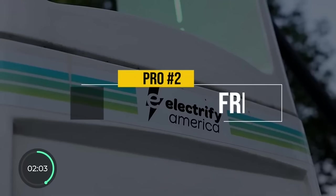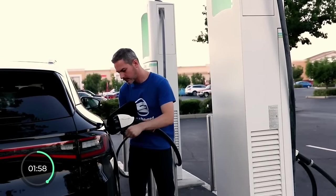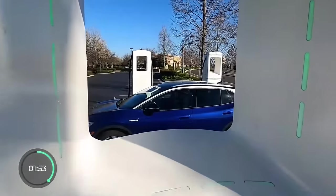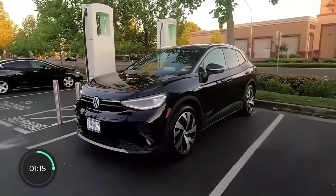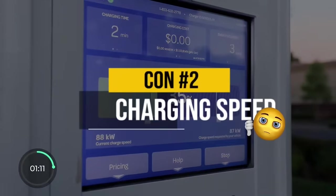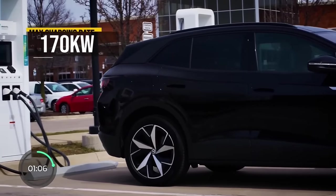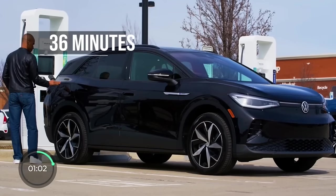Pro number two is the free unlimited fast charging at Electrify America — a perk I enjoyed the hell out of, though each session is now limited to 30 minutes. You get three years of free charging at Electrify America with your ID.4, but when you actually get there, you realize how slowly your car charges. With a max rate of just 170 kilowatts, the ID.4 charges from 10 to 80% in as long as 36 minutes.